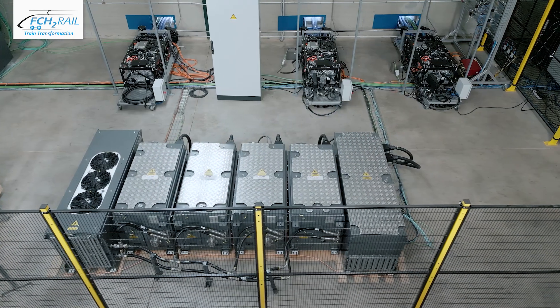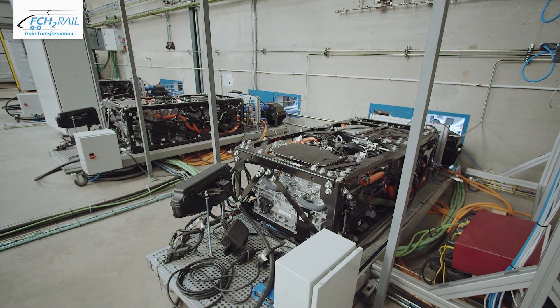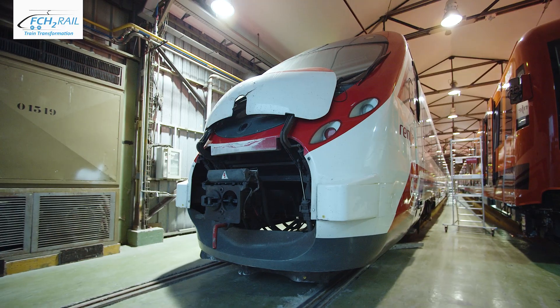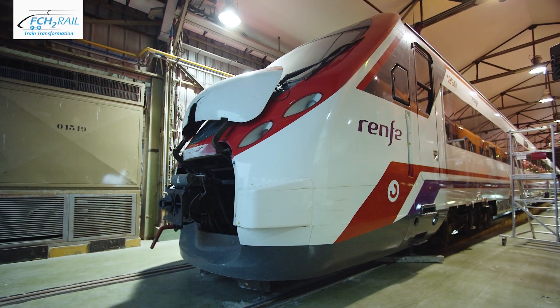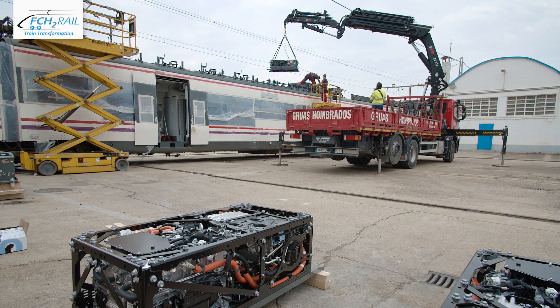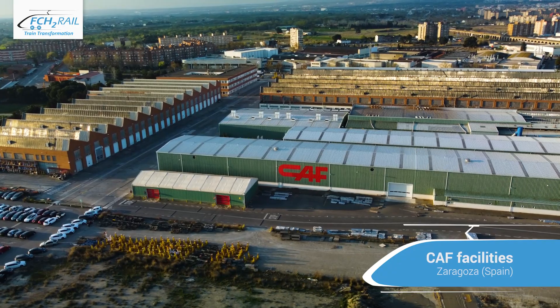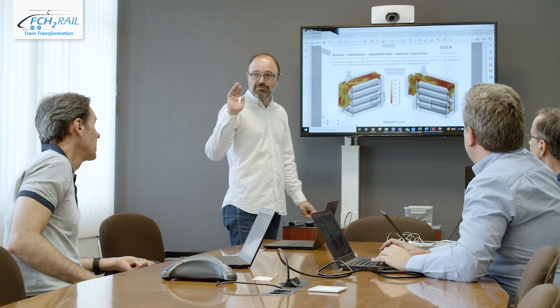Two demonstrators have been developed for extensively testing this new technology. The first one is the power pack itself, and the second is an existing SIVIA unit converted into a bimode fuel cell hybrid train, thanks to the introduction of two power packs. From its manufacturing plant in Saragossa, Spain, CAF has led the design of both the innovative power pack system and the demonstrator train.